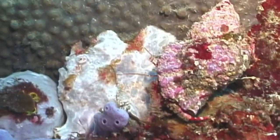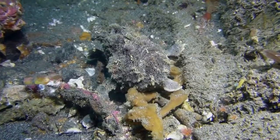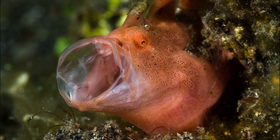Their large mouth allows them to eat prey near equal to their size. They will eat almost anything that they can swallow, from fish to shrimp and crabs. They swallow prey with quick suction.